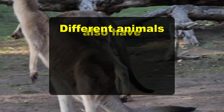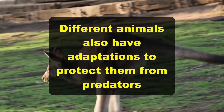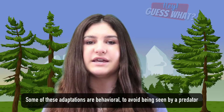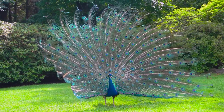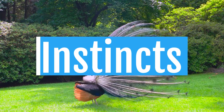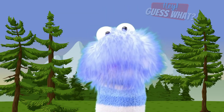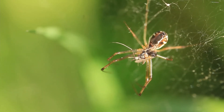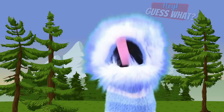Different animals also have adaptations to protect them from predators. Some of these adaptations are behavioral to avoid being seen by a predator. But some behaviors an animal is born knowing how to do — those are called instincts. A good example of an instinct is when spiders are born. They already know how to spin webs to catch food as well as to live in.